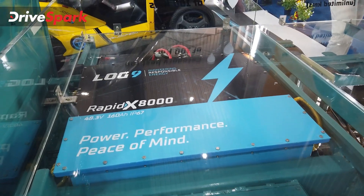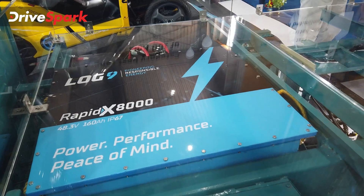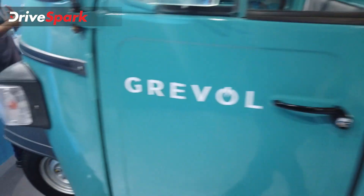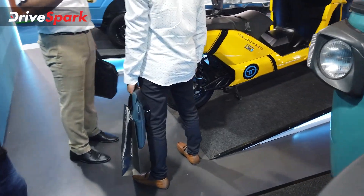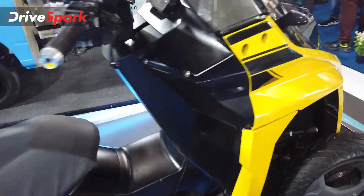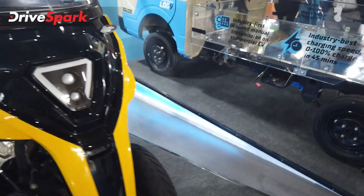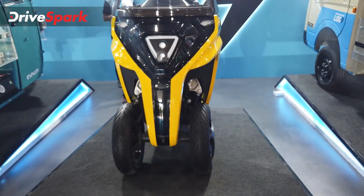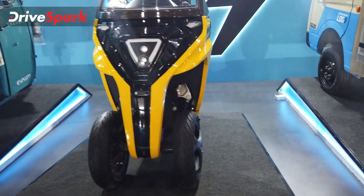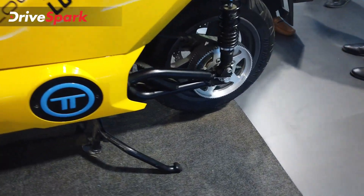Log 9 provides the battery and powertrain system. This is the Velocipedo, manufactured by e-bike go. It is a 3-wheeler with a 2-wheeler form factor — the front wheel acts as the front wheel, and it has a belt drive.